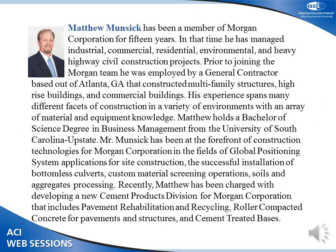Now we're going to have someone that's going to refute everything I said earlier. I'd like to introduce Matt Munsek. He's with Morgan Corporation of Spartanburg, South Carolina. They've gotten in a big way with roller-compacted concrete. Like I said, they've done a lot of different pavement operations. I think you'll enjoy his presentation. Please welcome Matt.